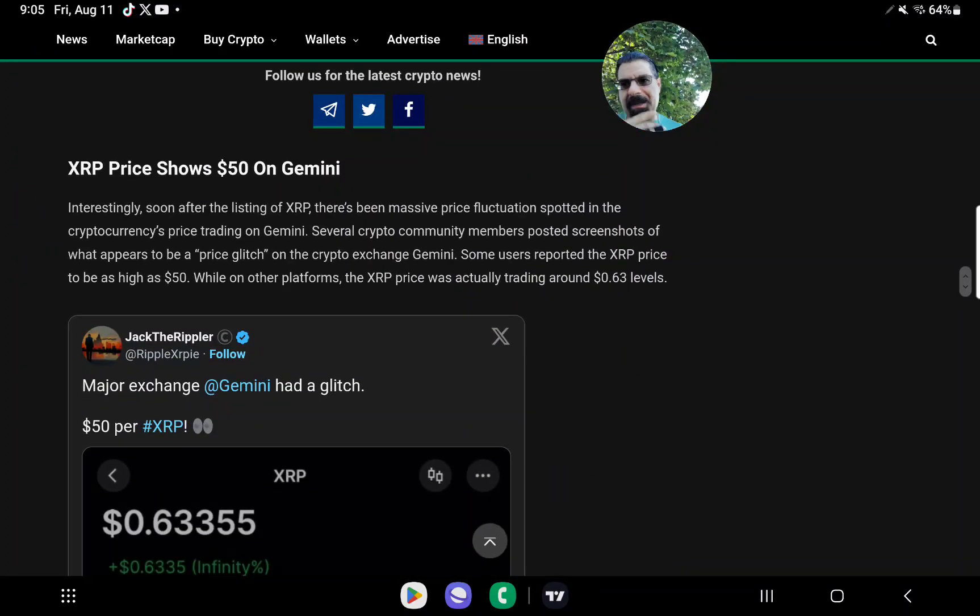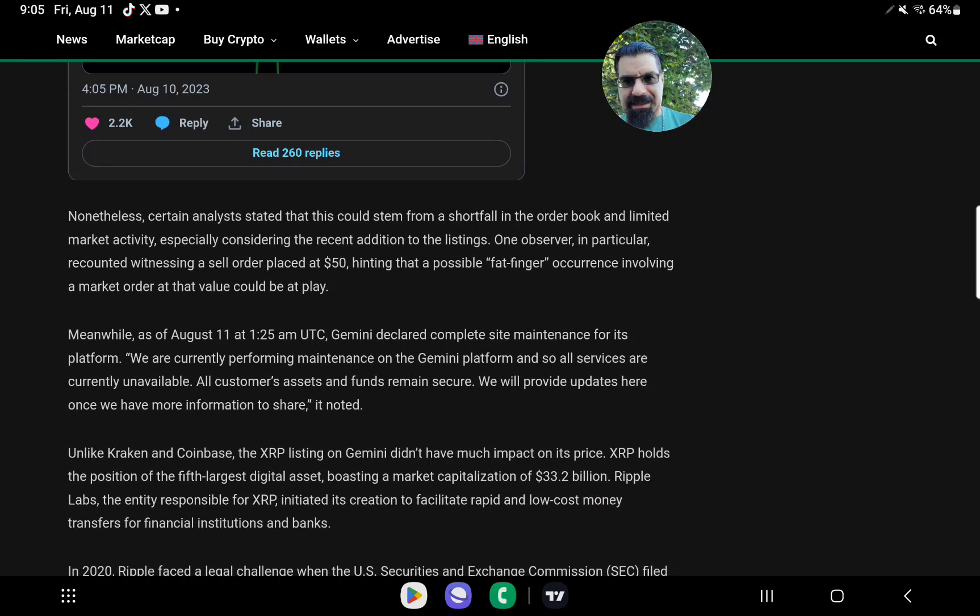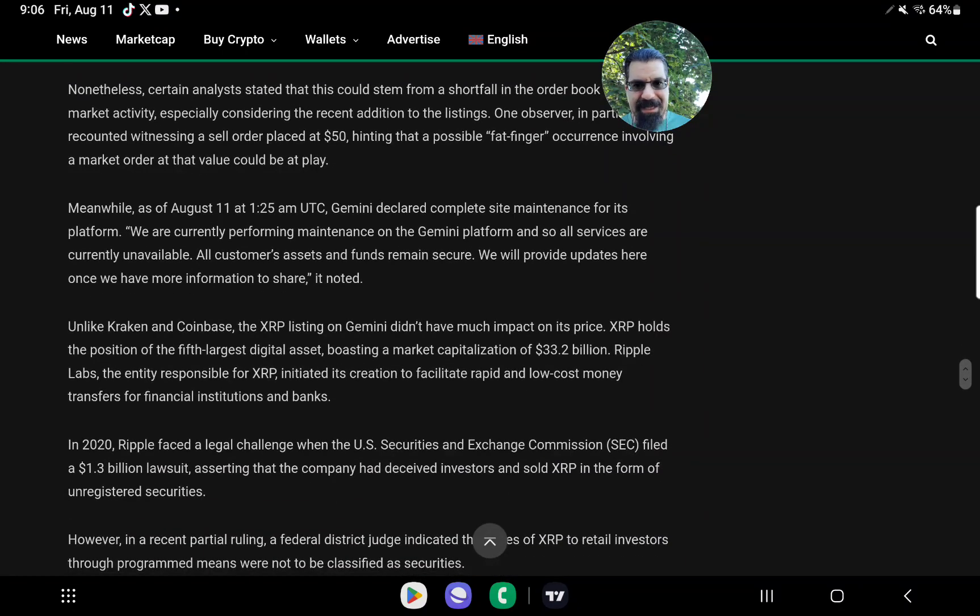Soon after the listing of XRP, there was a massive price fluctuation spotted on Gemini's pricing. Several crypto community members posted screenshots of what appears to be a price glitch — some users reported the XRP price as high as $50, while on other platforms it was actually trading around 63 cents. Certain analysts stated this could stem from a shortfall in the short book and limited market activity considering the recent addition. One observer recounted witnessing a sell order placed at $50, hinting at a possible fat finger occurrence involving a market order. As of August 11th at 1:25 AM UTC, Gemini declared complete site maintenance, stating all customer assets and funds remain secure. That's already a red flag — having maintenance right when XRP gets relisted.